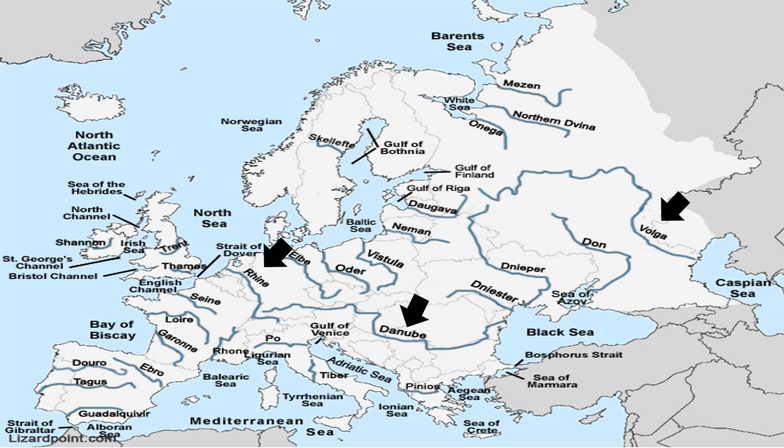The Ruhr is a tributary of the Rhine. Then comes another important river, the Thames. The Thames is a river of southern England which flows 338 km (210 miles) eastwards from the Cotswolds through London to the North Sea. Then the other river, the Rhone, which is 813 km long, is a south-flowing river of France which empties itself into the Mediterranean Sea.